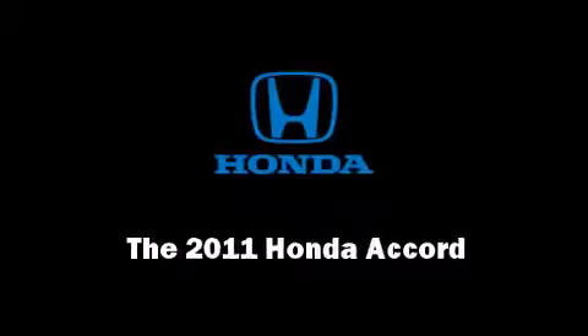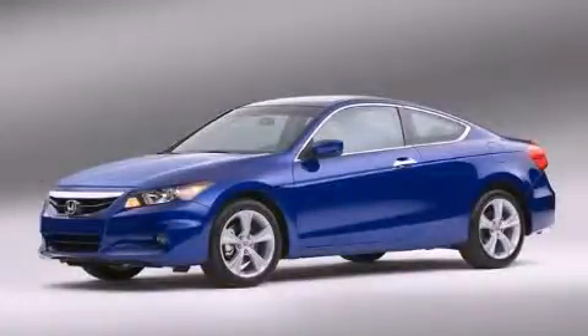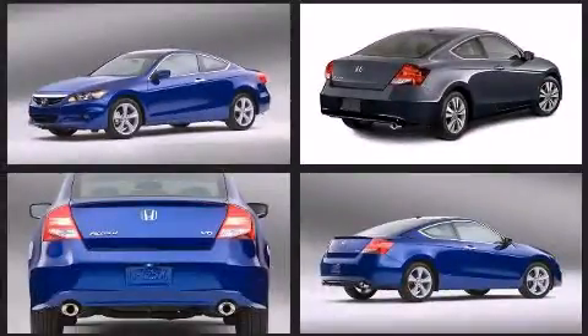Climb inside the 2011 Honda Accord. This two-door, five-passenger coupe leads among competitors in its segment.